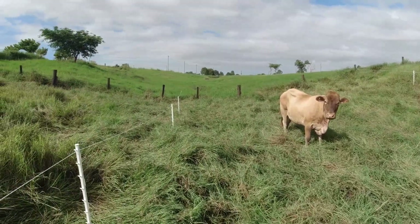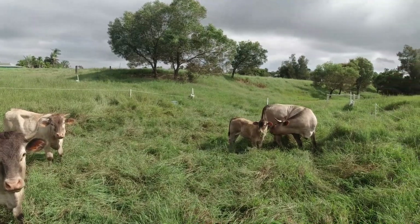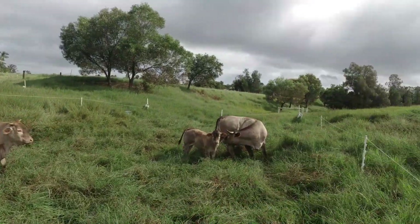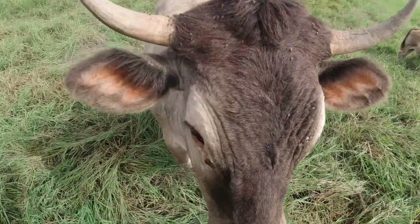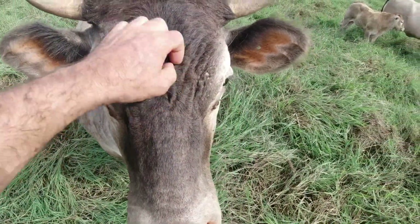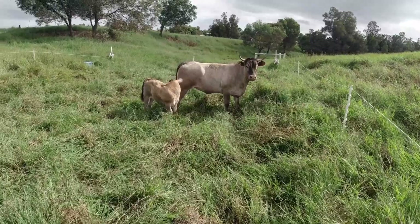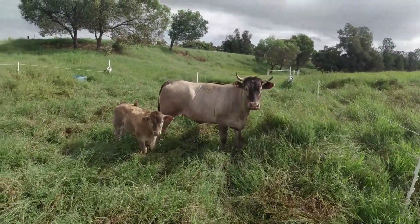This area here would have to be maybe 30 metres by about 15 metres, which converts to about 90 foot by 45 foot. So they're not having to forage here for their food — the food is right there in front of them. You're really saving that energy for the animals, not having to walk for their food. So what energy they're putting on from the pasture is going straight on weight, which is money.